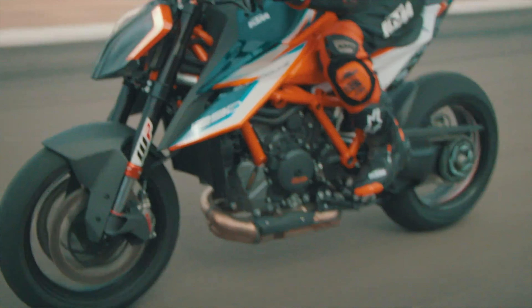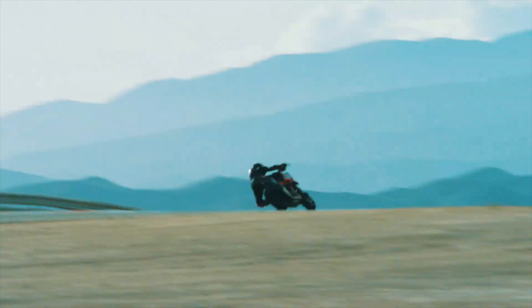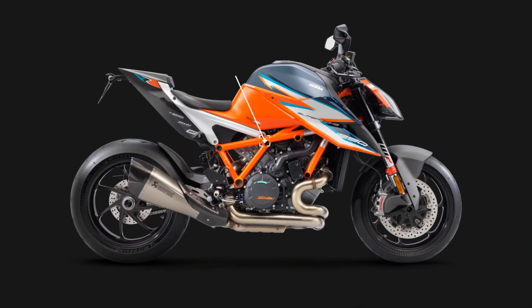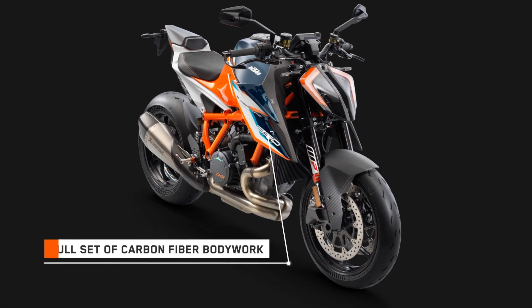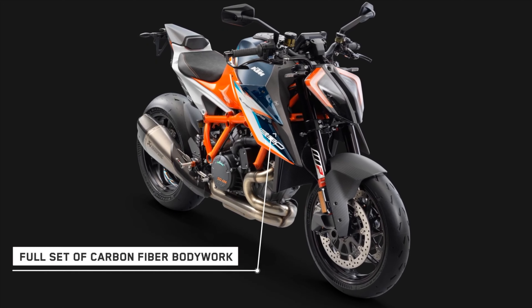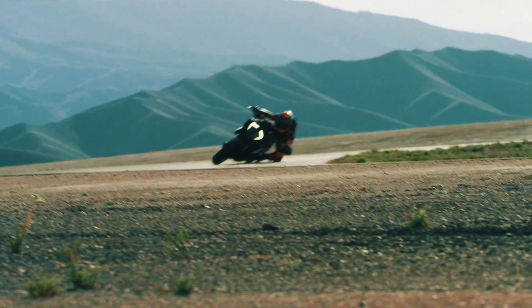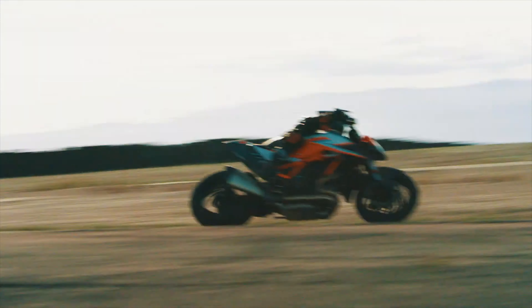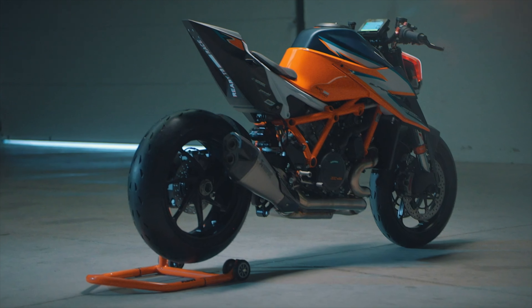It is a high-tech bike right down to the details, having machined titanium inlet valves with nitride coating saving 19 grams over the steel alternatives. When a manufacturer goes into those kinds of details, they are clearly very serious. It sports WP's top-of-the-line fully adjustable suspension front and rear along with Brembo Stylema calipers, with high footpegs for increased ground clearance and lean angle, and the gear change pattern can be easily reversed to a race shift pattern. KTM's mantra of ready to race definitely applies to the Super Duke RR.